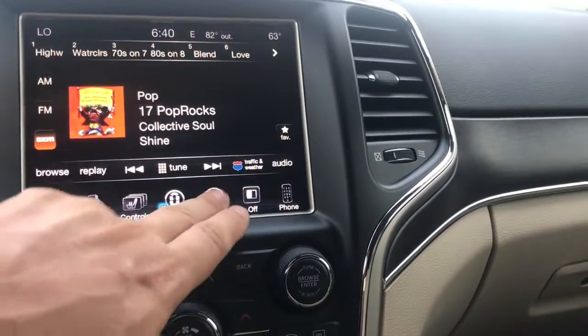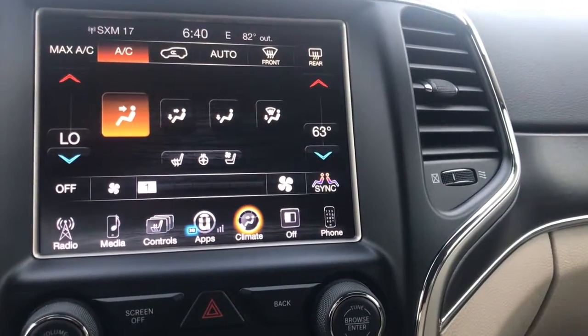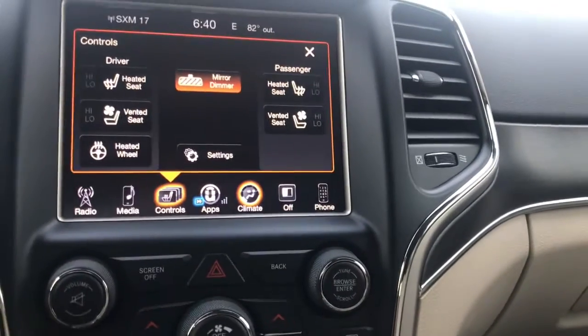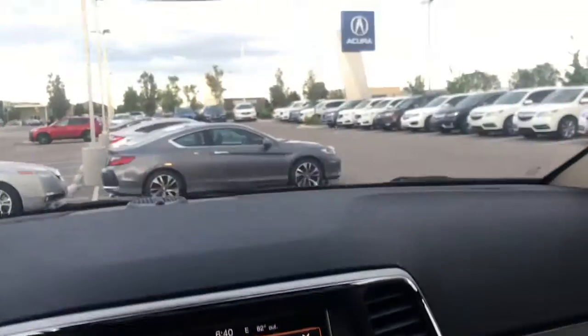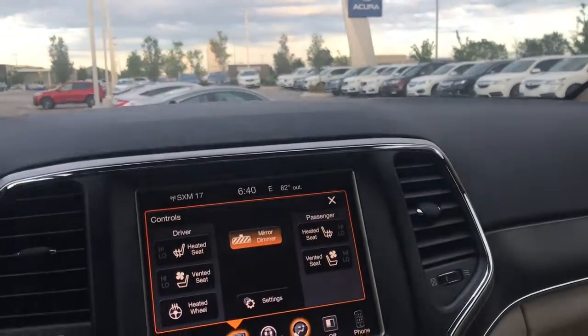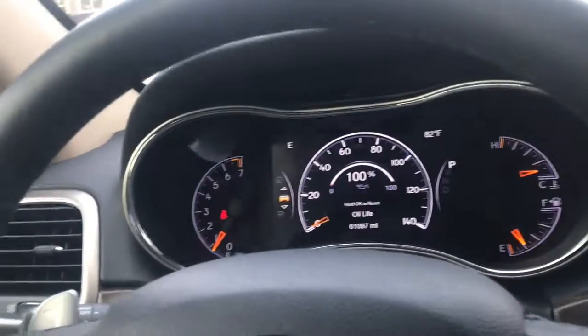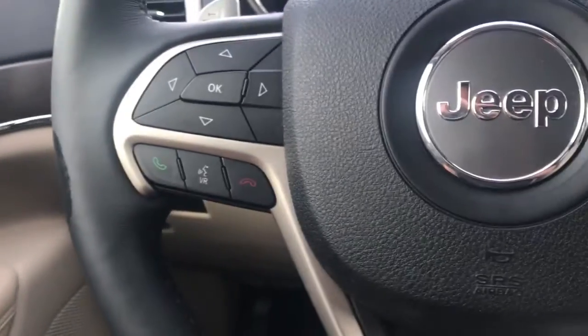Let's go to climate. Yes, we've got heated and ventilated front seats on both sides. Auto dimming mirror as well. Just a lot of great functions. Really nice interior here, not showing a lot of wear for a used vehicle with 60,000 miles. Automatic lights as well.